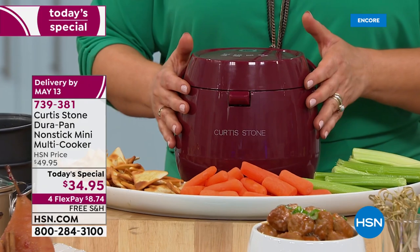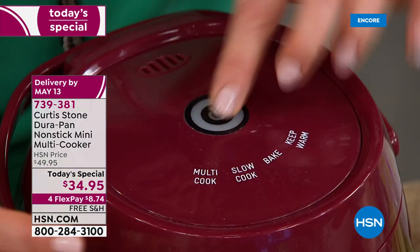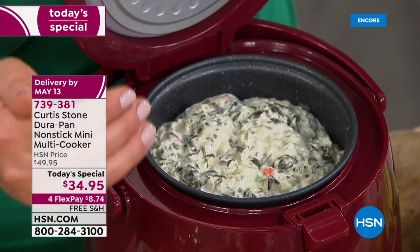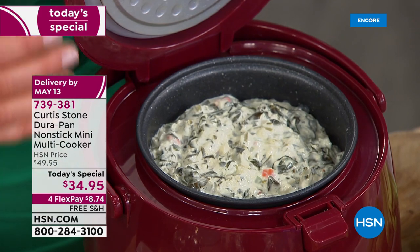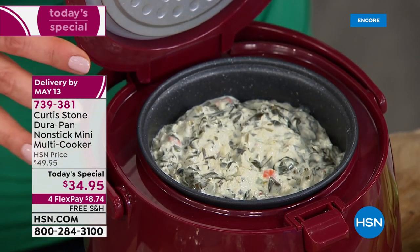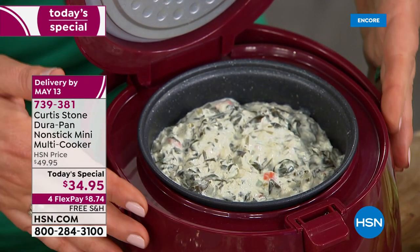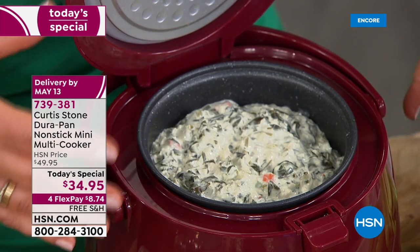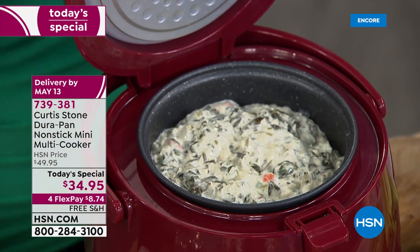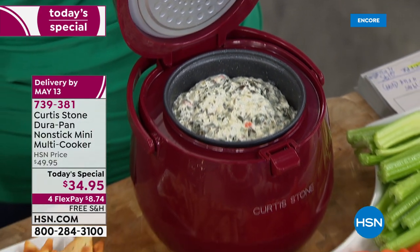But it's going to do so much more. DuraPan technology means easy cleanup, easy non-stick. You're going to start making your dips, your fondues, baked creations like poached pears or upside-down pineapple cakes, ribs, casseroles like mac and cheese, and all sorts of pastas. This is quite frankly one of the most versatile items you can get when it comes to countertop cooking.